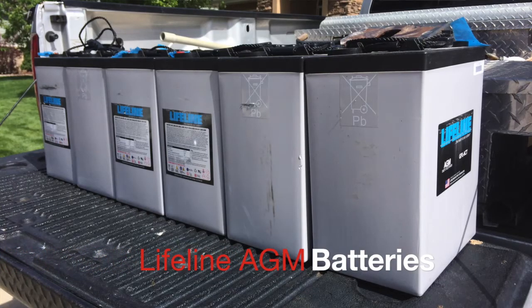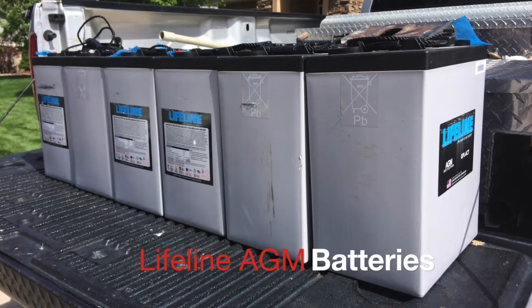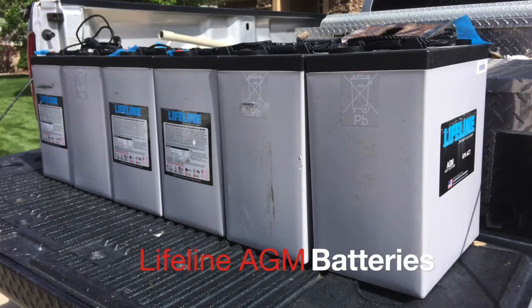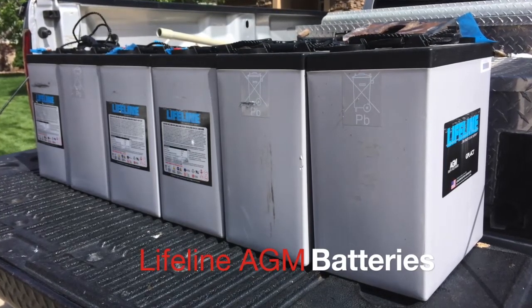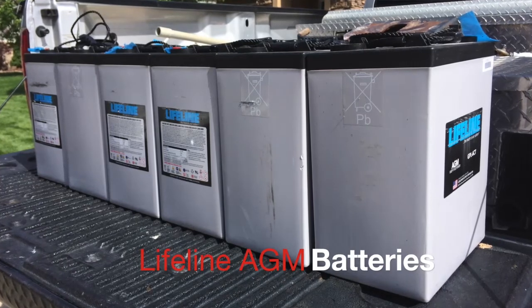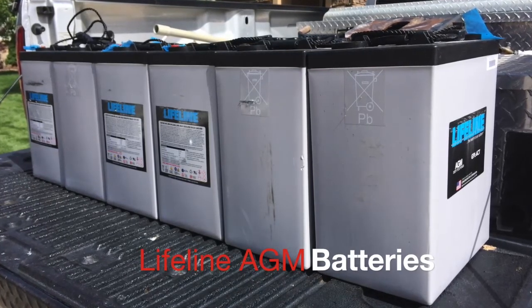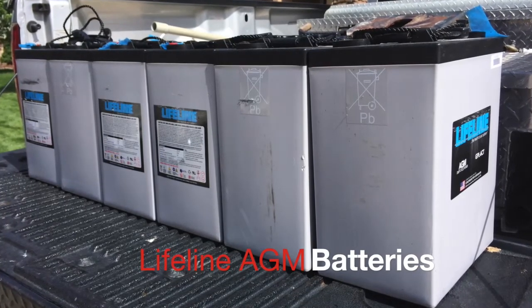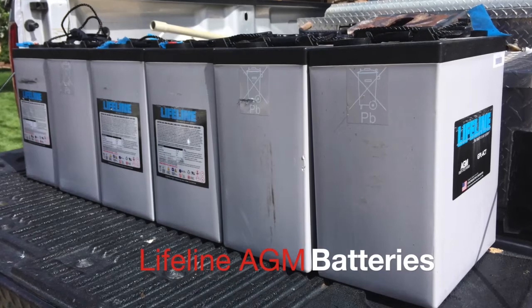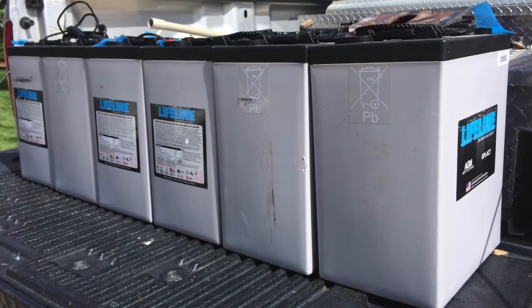AGM batteries are about 60% to 70% heavier in weight. So to get the same amount of usable amp hours out of AGMs, it's going to require at least double the battery bank of a typical lithium system, which means it weighs more and takes up a tremendous amount of real estate.